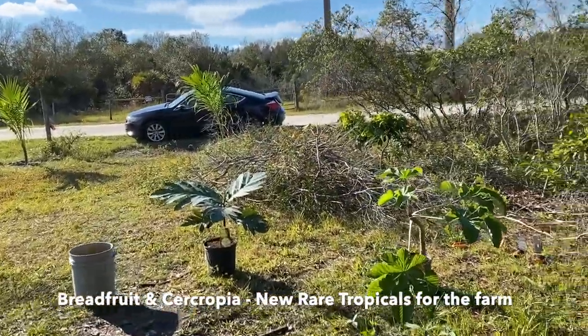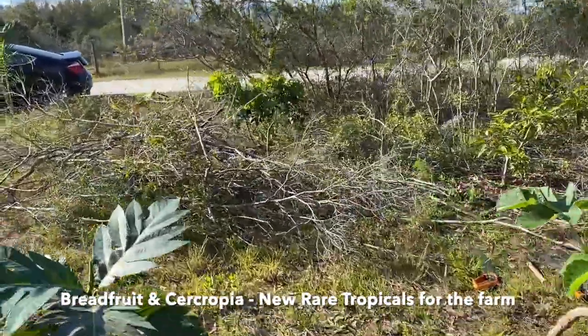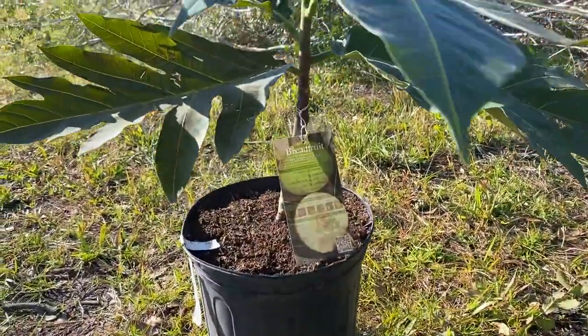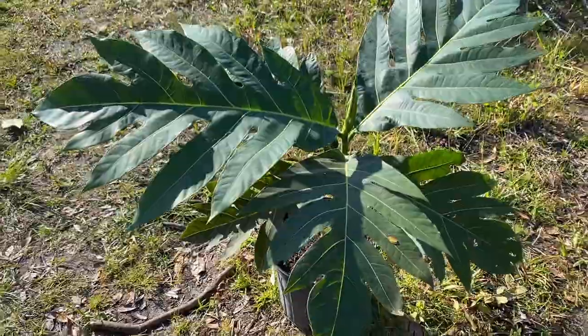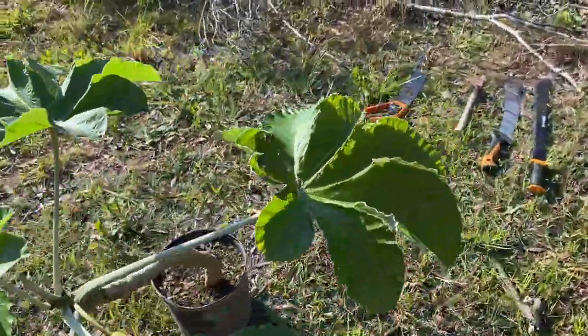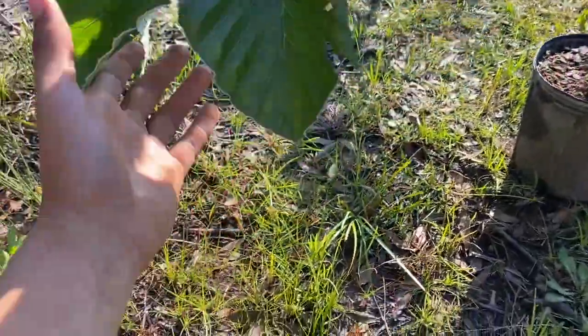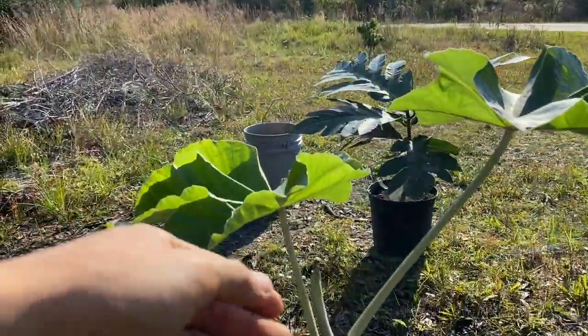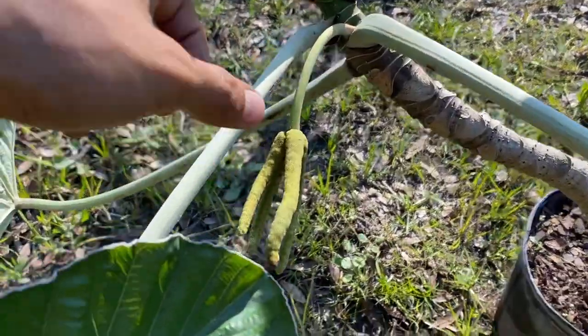Hello everyone, this is Harley from Garden of Fell, and today I want to show you two really beautiful tropical trees that are very rare here in Florida. When I say rare, they're just kind of hard to get at your local nursery, and if you want one of these trees you really have to go down south to Miami or the West Palm Beach area.